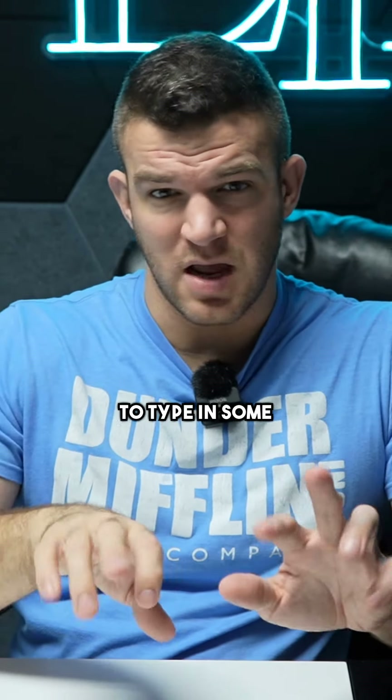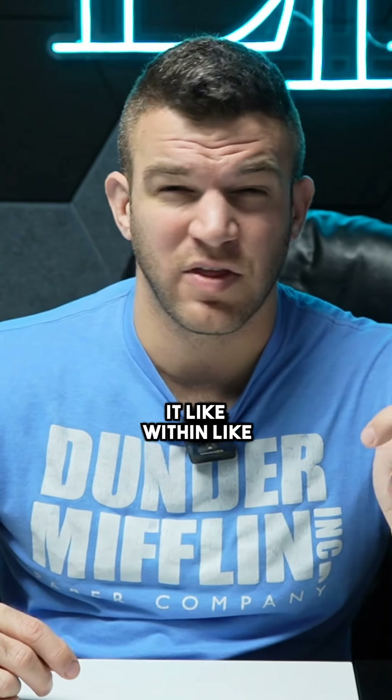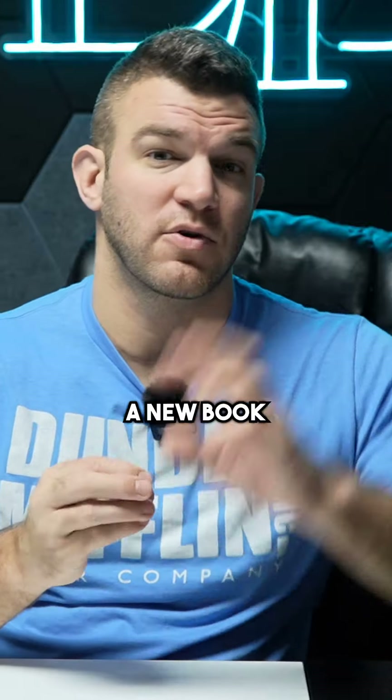Select a reason, type in some stuff, hit submit. And usually within like 30 seconds, you have your Audible credit back. You've got a brand new credit you can use for a new book.